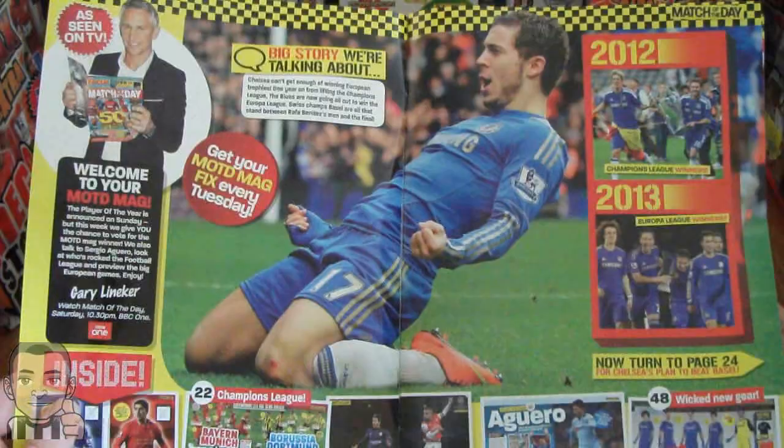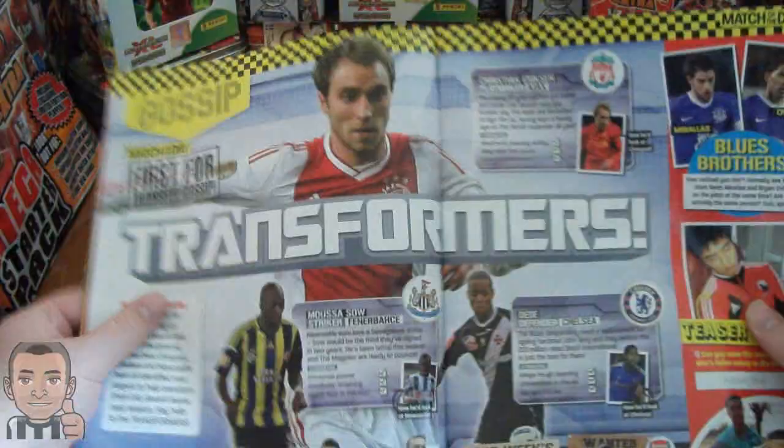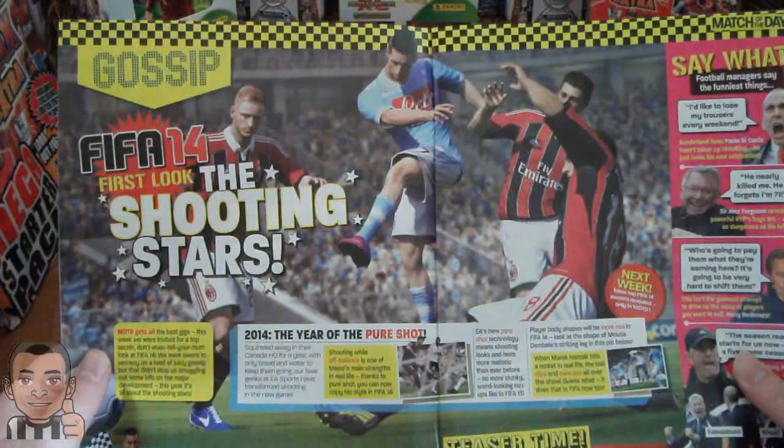Falco - allegedly Manchester United are making their move for him. I'd be very surprised if he joins Manchester United. And then we've got Christian Eriksson, who is being linked with Liverpool, believe it or not. And we've got the first sort of epic shots of FIFA 14.